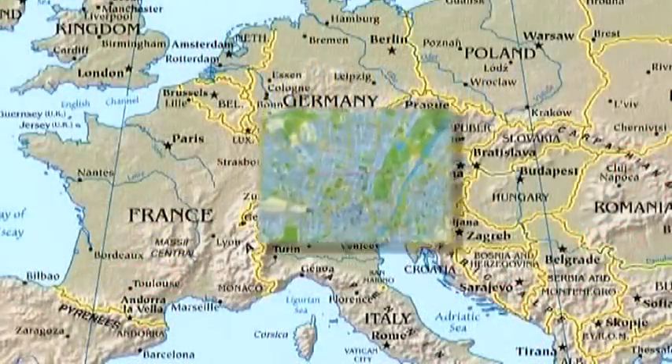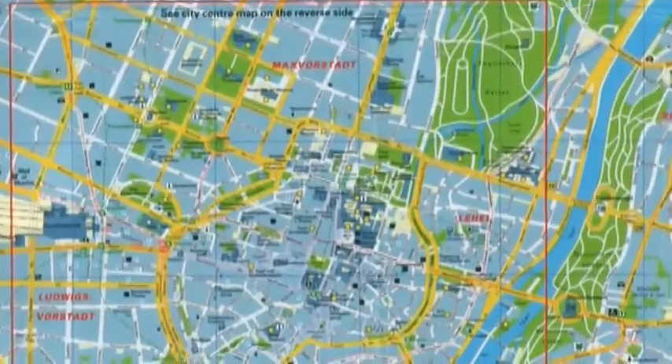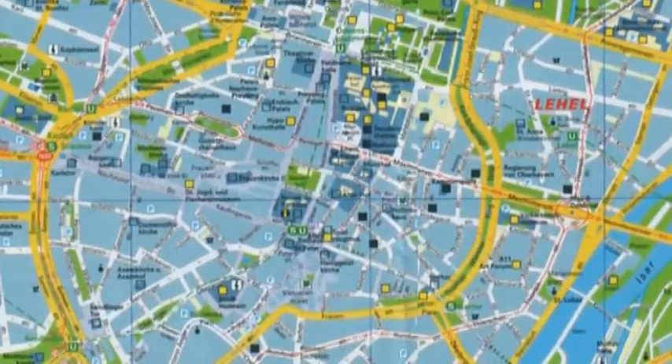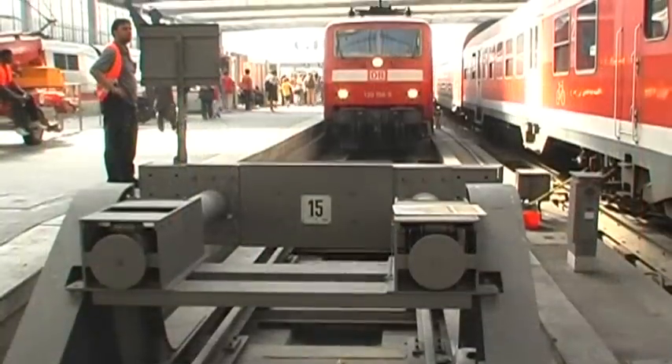Encircled by mountains, the capital of Bavaria is located north of the Austrian border, about a hundred kilometers from Salzburg, on a fertile plateau. Whether arriving by train, airplane, or on one of the famous German motorways, it's easy to reach the heart of the city.